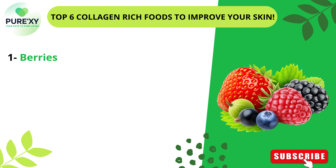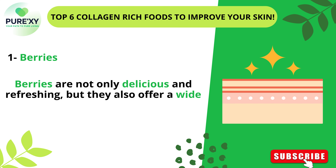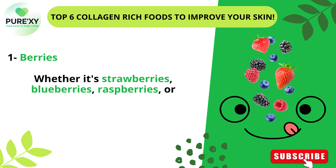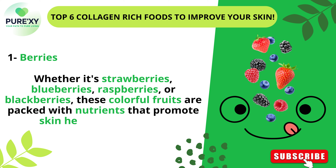1. Berries. Berries are not only delicious and refreshing, but they also offer a wide range of benefits for achieving and maintaining healthy, glowing skin. Whether it's strawberries, blueberries, raspberries, or blackberries, these colorful fruits are packed with nutrients that promote skin health from within.